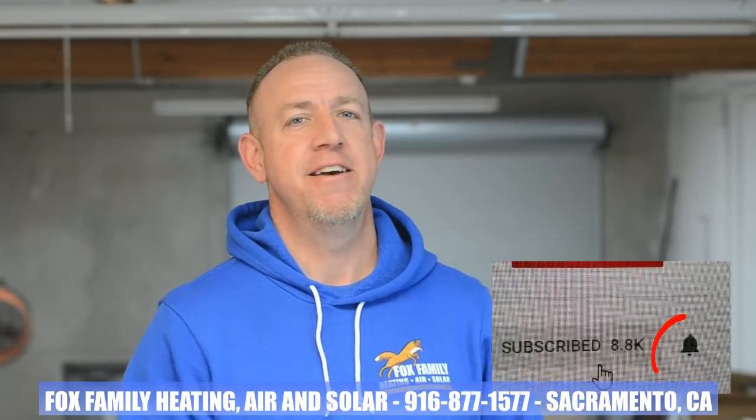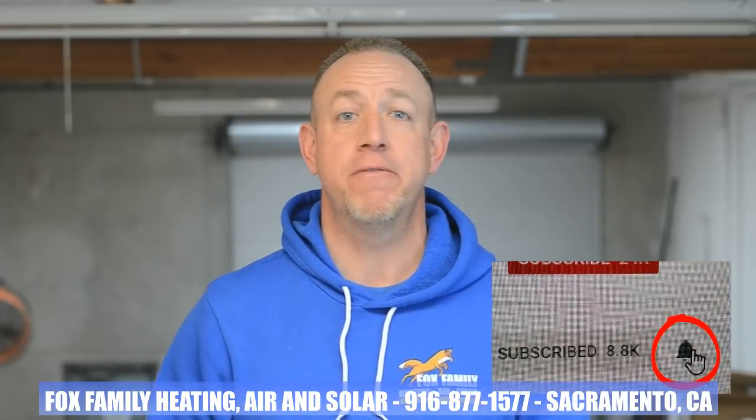If this is your first time watching our channel, please click subscribe down here on the bottom right, and if you click that little bell next to it, you'll be notified of all of our videos as soon as they come out.